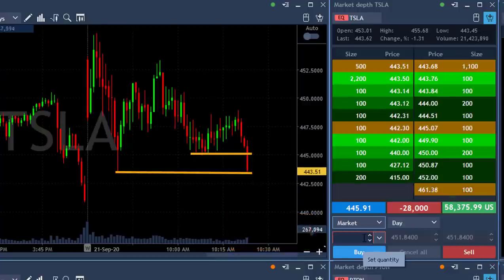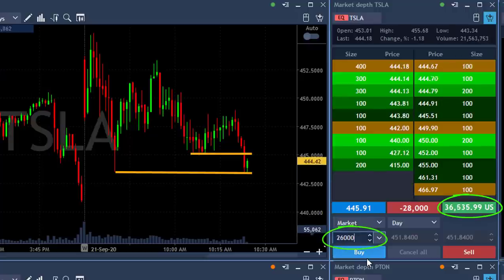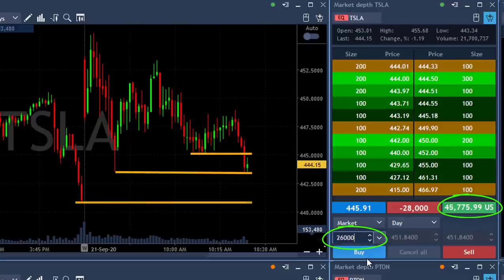My target is just under the lows — I already reached my target. I'm up $50,000, $60,000. That's beautiful. Getting ready to cover 26,000 shares. I'm thinking whether I should let it move a little bit lower — the second target could be the gap close.